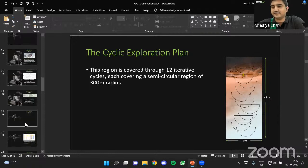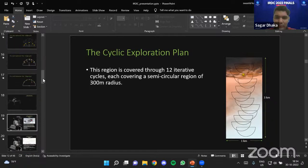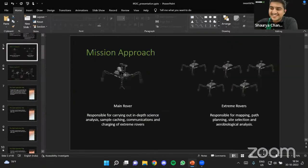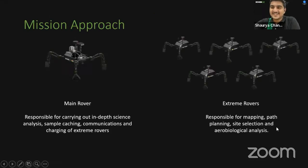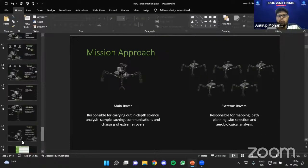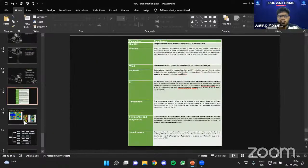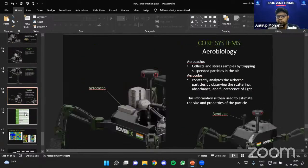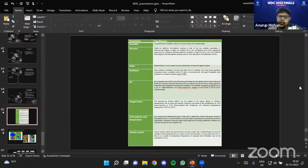The judge asked whether cost was considered. The team noted that the IRDC rulebook specifies no budget constraints, so they deliberately avoided cost considerations to allow creative thinking. They added that this competition is unique in allowing full creative exploration. Another judge then asked about false positives in the science section, specifically referencing phosphine detection — similar to the Venus phosphine controversy — and how the team planned to tackle false positives on Mars.